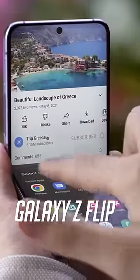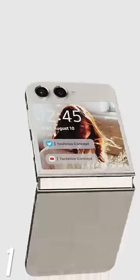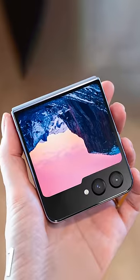Here are 5 reasons why the Galaxy Z Flip 5 will be a huge upgrade. After years of constant complaints, Samsung will finally bring a bigger cover display that is not only big but the biggest on any flip phone out there.